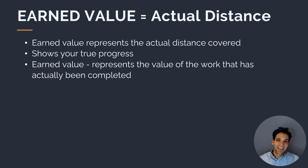Our earned value is the actual distance we've covered. So our planned value at an hour and 10 minutes into the trip is that we should be 50% of the way through. Our earned value will be the actual point we are through the trip — for example, at an hour and 10 minutes in, we might be 75% of the way through, or we could only be 25% of the way through. Earned value represents the actual distance covered, while planned value represents where we should be based on our initial plan.